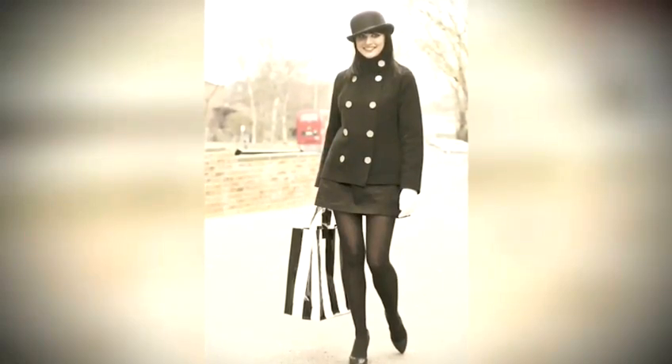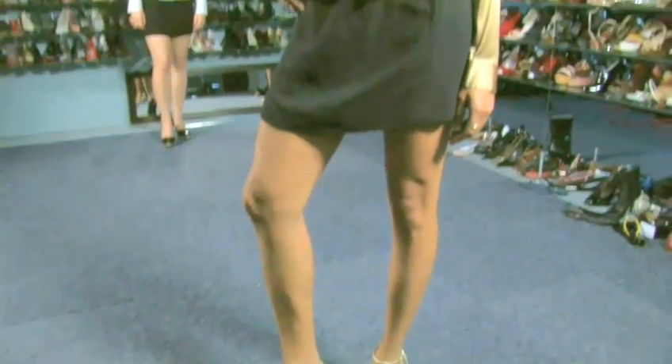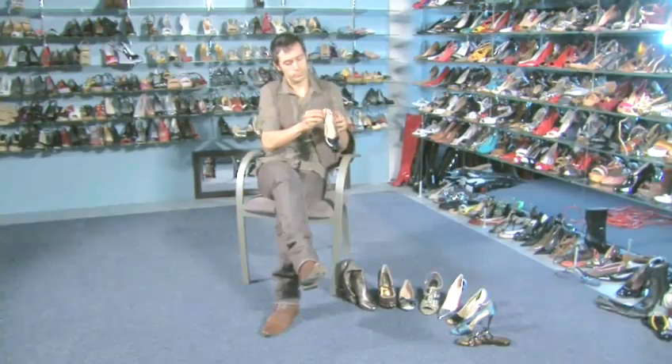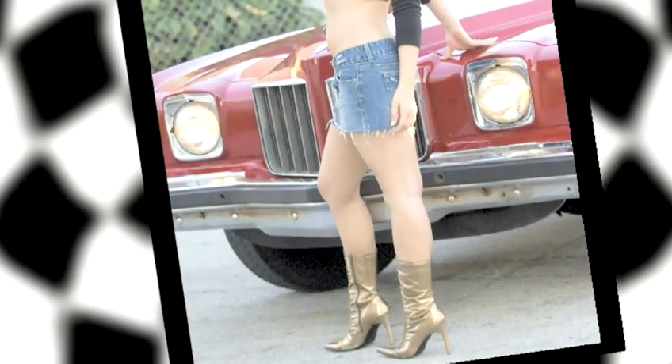Miniskirts have been popular since the 1960s and come in a multitude of styles. Your shoes are the factor that will determine whether you're dressing that mini up or down. We asked Hollywood stylist Angel Terrazas to help us get an up-to-the-minute look without looking less than classy in our minis.